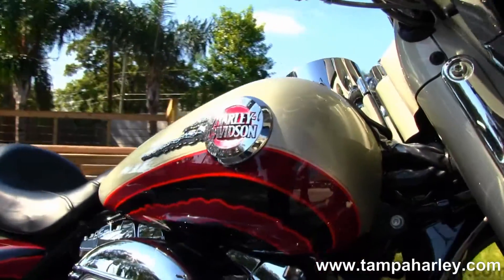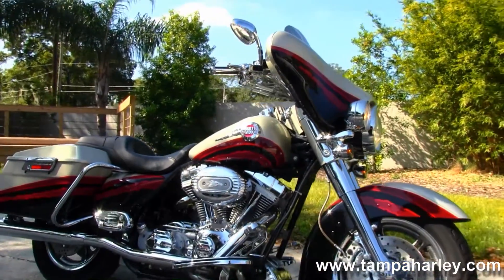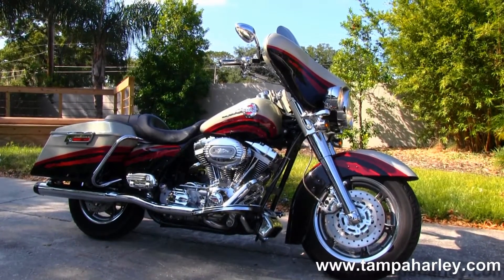Remember, here at the world famous Tampa Harley-Davidson all our bikes are fully serviced and state inspected. We take anything on trade — cars, trucks, boats, campers, RVs — you name it, we take it as long as we don't have to feed it. We are rated number one in customer service and have over 200 pre-owned bikes in stock.